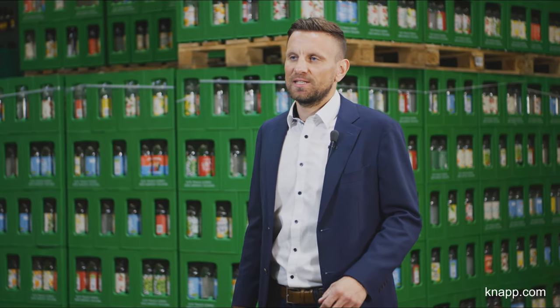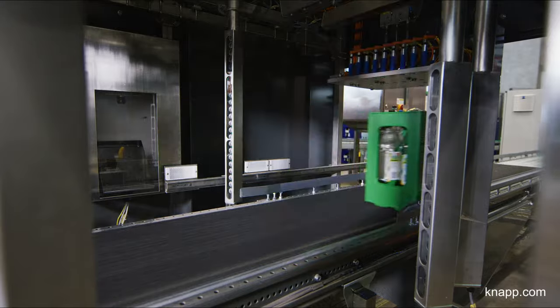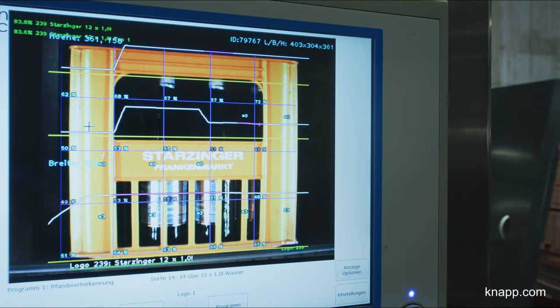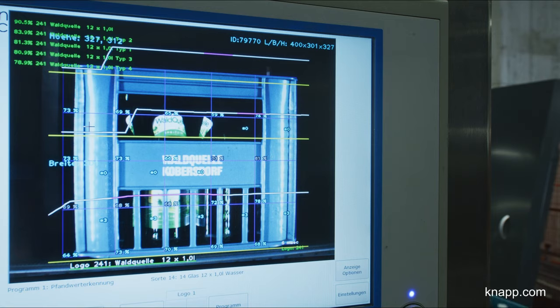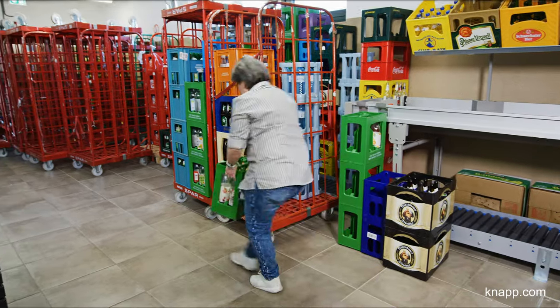Our empties solutions at CleanAway cover two core processes. In the first process, deposit values are automatically booked. The crates are automatically registered by the innovative image recognition system, while the software credits the full deposit value to the particular store.